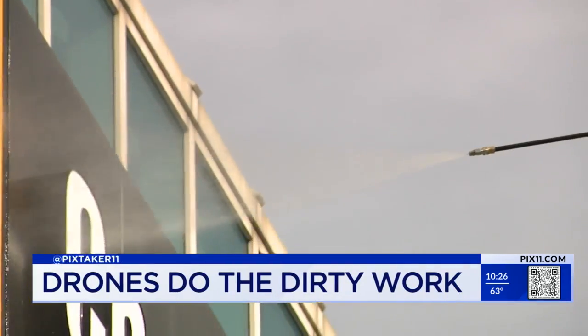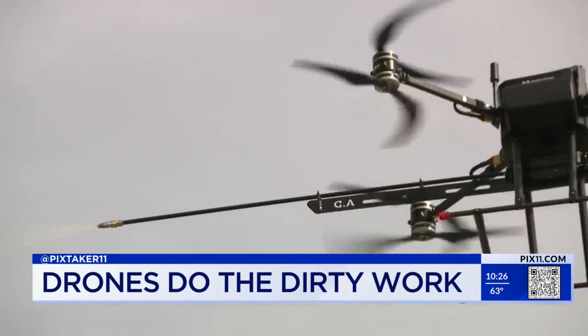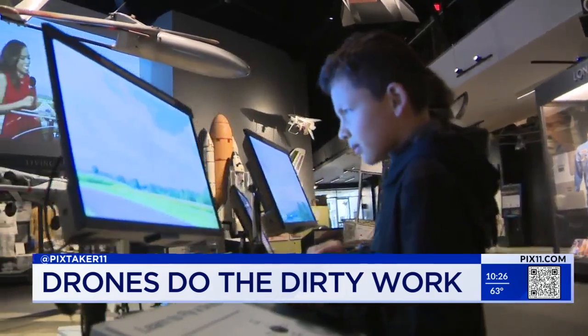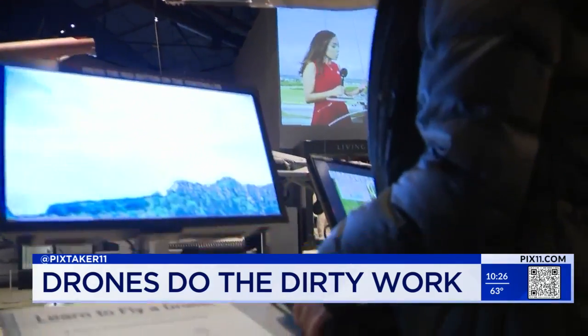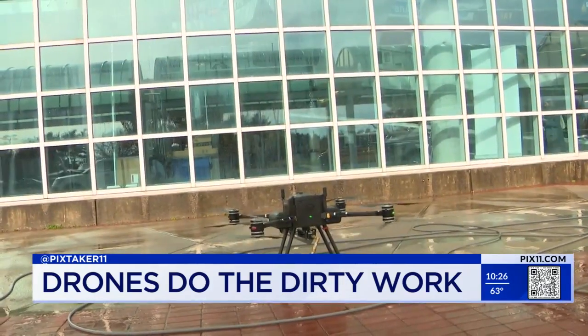It's not just cleaning buildings — it's surveillance, exploration, search and rescue. There are a lot of different applications for drone usage, and I'm sure we'll be seeing a lot more of that. They need people who can design them, who can fix them. We're hoping that kids in middle school and high school can look at the drone industry as something that would be a good career path.